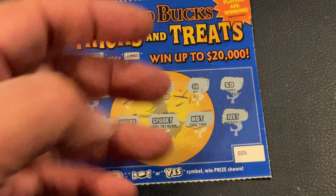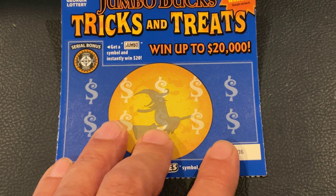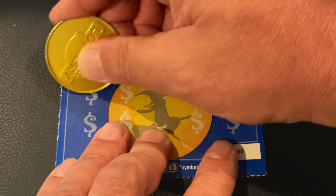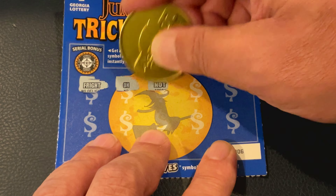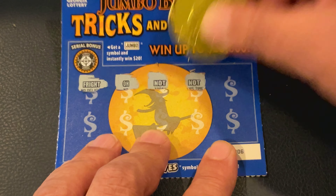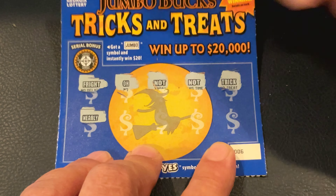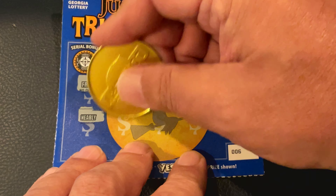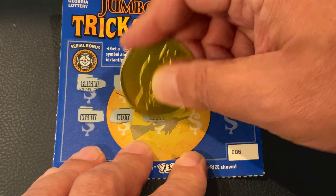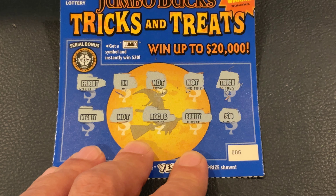This kind of reminds me of another ticket Georgia did a few months ago. Looks like they've just put a different twist on it. Ticket number six — I'm going to do this first and then check the bonus. Got Fright, No, Not, Not, Trick, Nearly, Not, Hocus, Barely, and So. So nothing there.